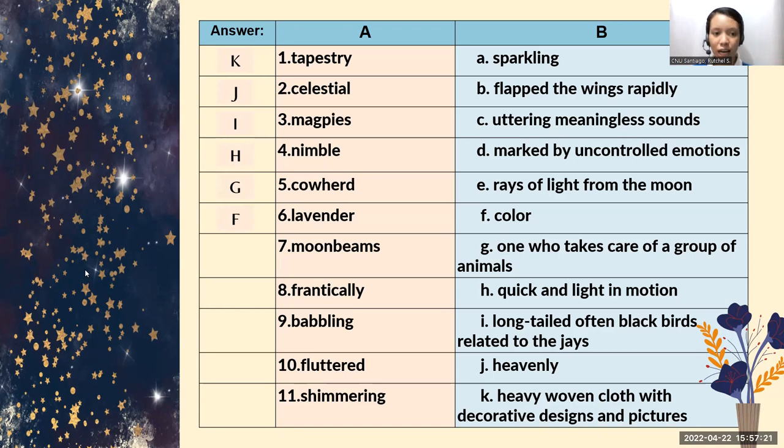For number seven, moonbeams means rays of light from the moon — letter E. How about number eight, frantically? Frantically means marked by uncontrolled emotions — letter D. For number nine, bubbling means uttering meaningless sounds — letter C. And for number ten, flutter means clapped the wings rapidly — letter B. How about the last number, shimmering? Yes, letter A, which means sparkling.